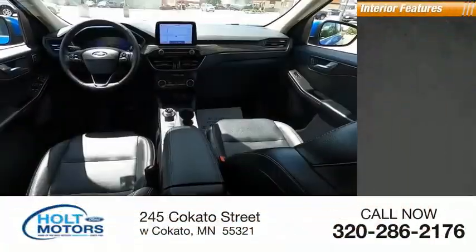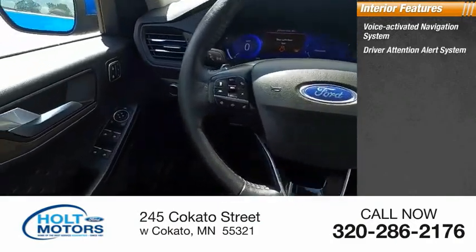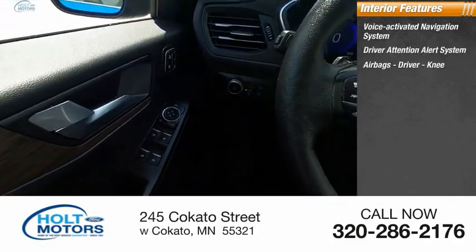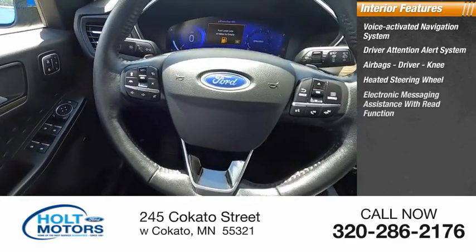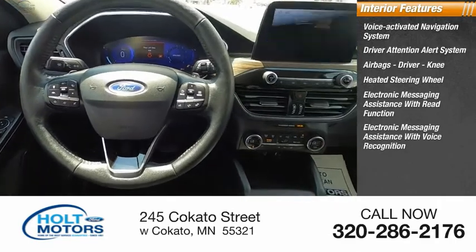Inside you'll find a voice activated navigation system, driver attention alert system, airbags, heated steering wheel, electronic messaging assistance with read function, and electronic messaging assistance with voice recognition.